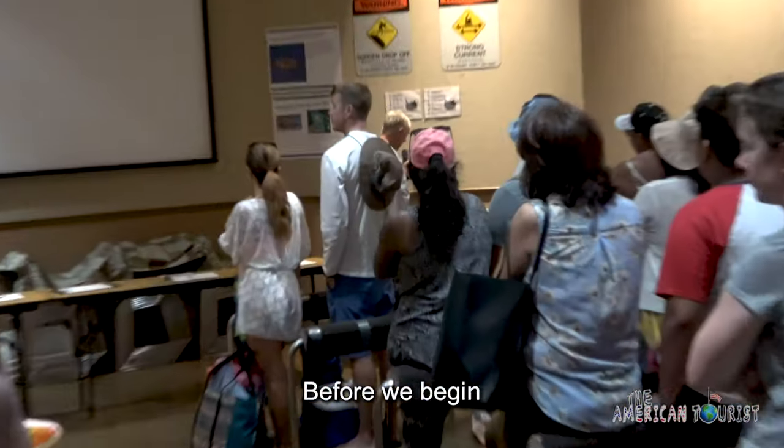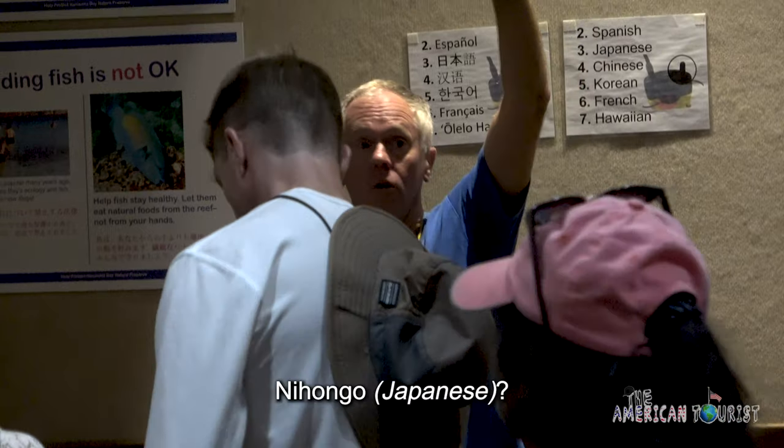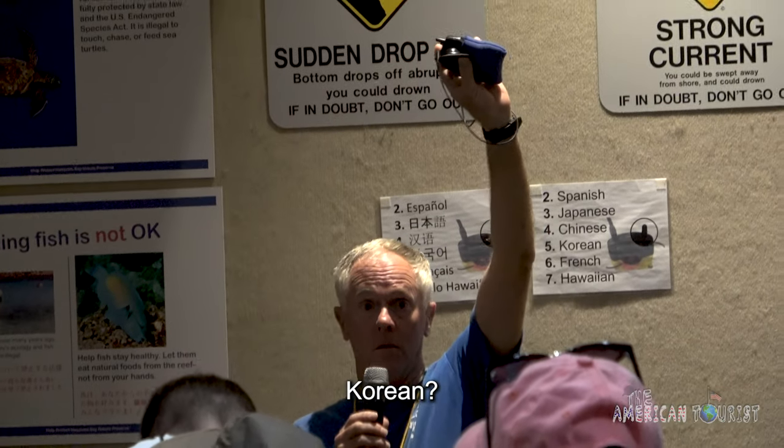Before we begin, is there anyone who needs help with translation? Myhongo? Korean? Chinese? Australian?